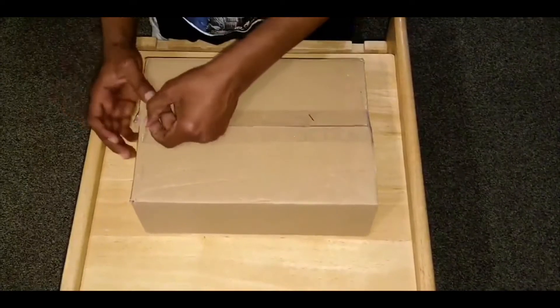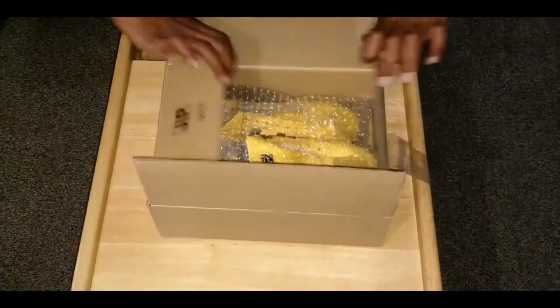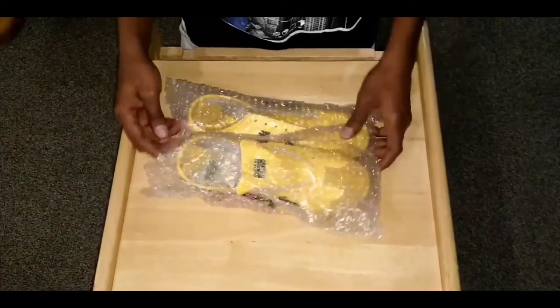Let's see what we have inside the box and open it. Oh nice, good, very nice looking! Let me put this box aside.